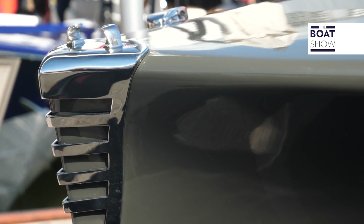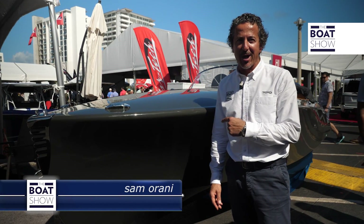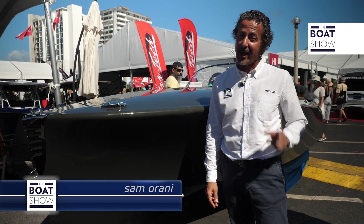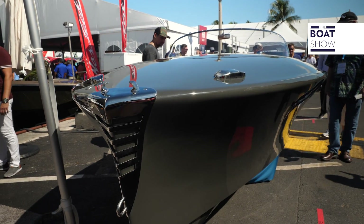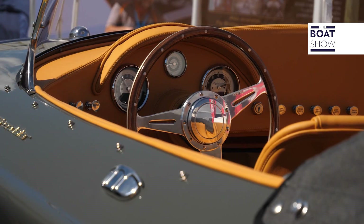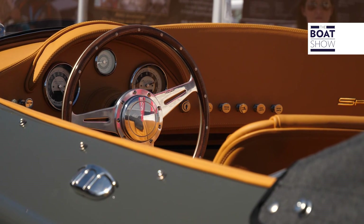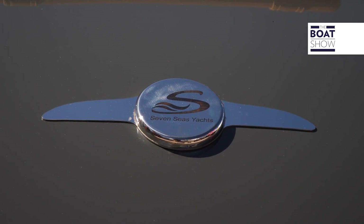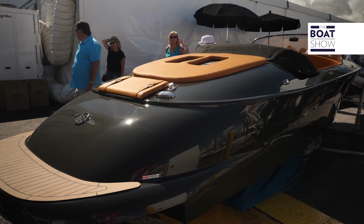Between all the big boats at the Fort Lauderdale boat show, we found this little gem — the Hermann Speedster. It has attracted a lot of attention and even ours. It has an old-school design with lots of flair, and the option of a choice between 15 different color combinations makes these Hermanns a one-of-a-kind.